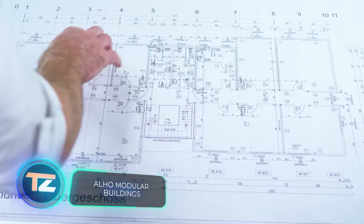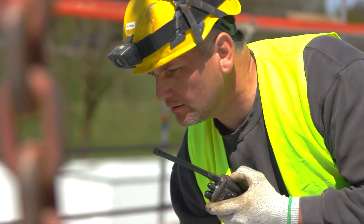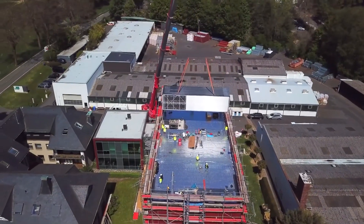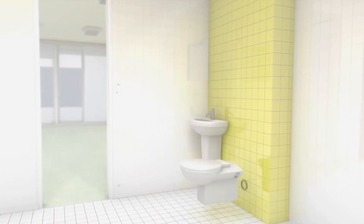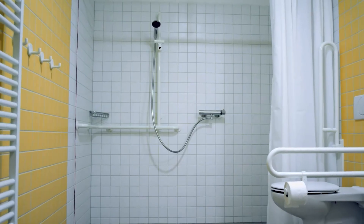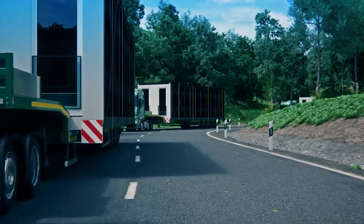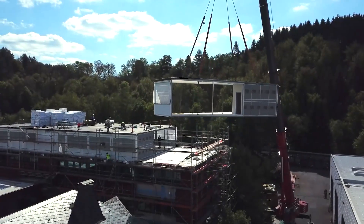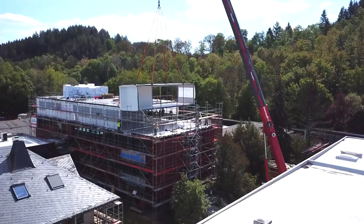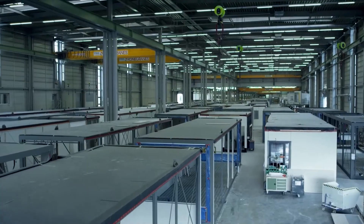ALHO specializes in modular construction and showcased its effectiveness by adding an entire floor to a building over a single weekend — comprising 9 modules containing 15 new offices, a kitchen, and a bathroom. These modules can be customized for various purposes, including operating rooms. Modular construction is 70% faster than traditional methods, as modules arrive fully finished with interior work done. Builders simply assemble and connect them, and ALHO produces around 12,000 modules annually.